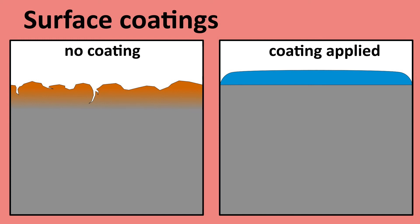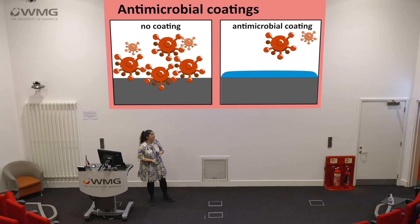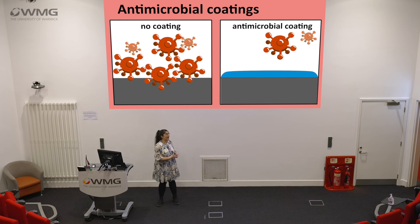Surface coatings already exist. Like from Natalie's talk, you would have noticed from some of the pictures that steel had different colours — a way to protect from corrosion is to apply a coating. It's a protective barrier. Coatings can also be aesthetic — for example, this wall isn't this colour all the way through, just on the outside. The same logic applies with antimicrobial coatings. Without a coating, bacteria can thrive on a surface and be transmitted to the next person, but with the coating it can reduce the amount of bacteria present, making it a cost-effective way of handling the problem.